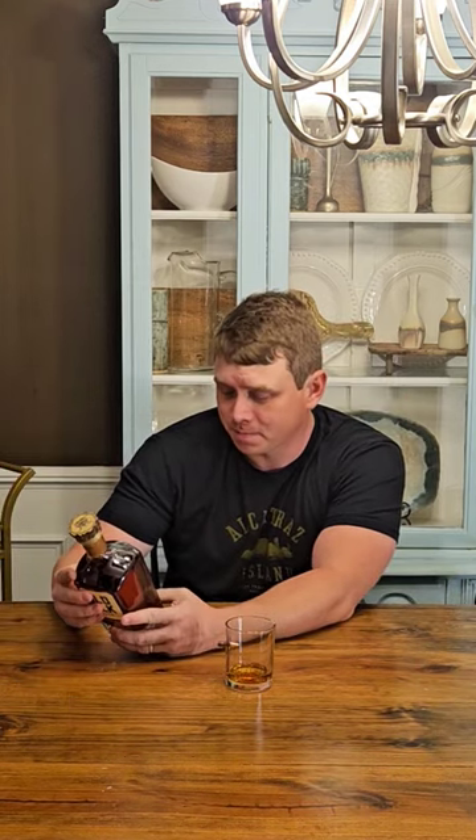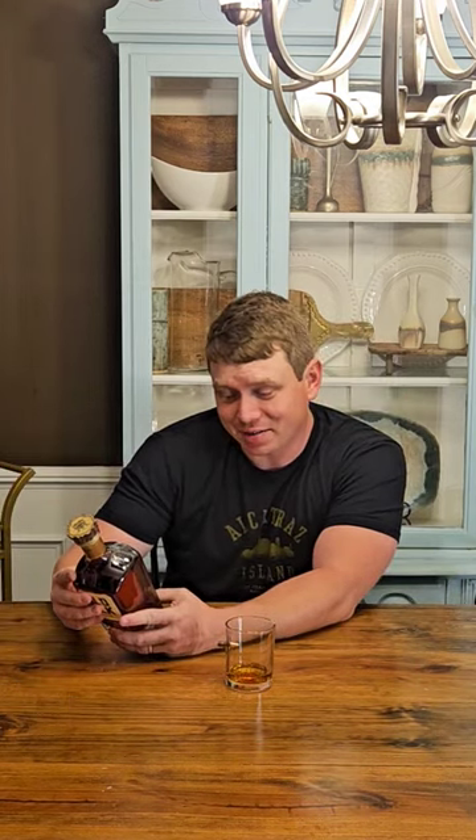I thought that was pretty cool. I haven't seen a lot of them at local ABC stores. This one ran $69.99 at mine. Six year age stated. It's 95% winter wheat and 5% malted barley. Let's see what it smells like.